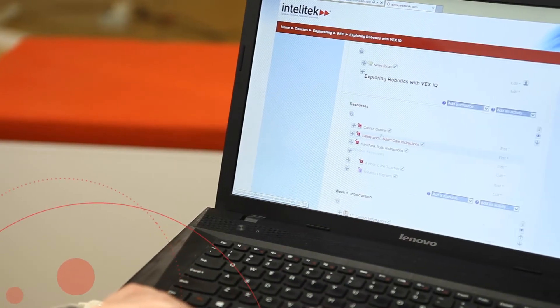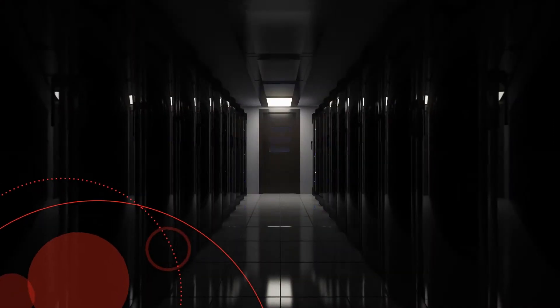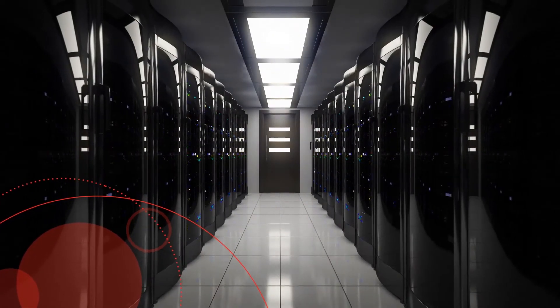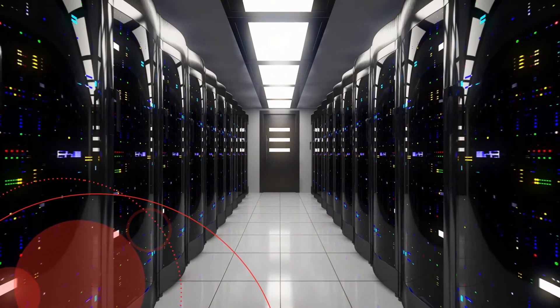All data exists entirely on IntelliTech's secure servers, eliminating expensive installations and upgrades, as well as the time and headache that can accompany having these services performed.